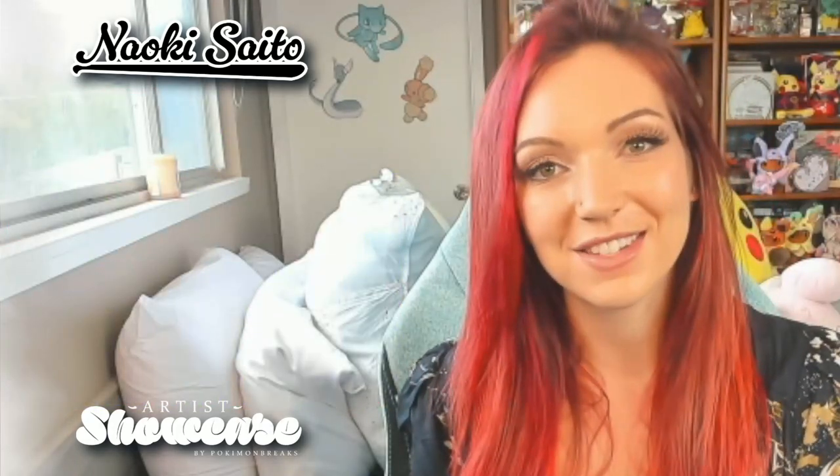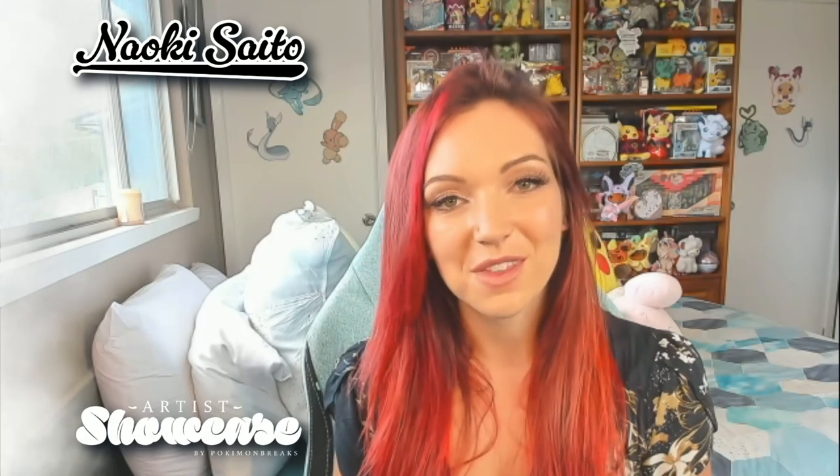Obviously there are a ton of full art trainers that Saito illustrated that I haven't gotten a chance to speak about — Olivia, Rose, Beady, Mustard — there have been so many. I picked out some of my favorites and I'm sorry if I missed yours. I wanted to move on to a few of my favorite Pokemon cards as well, just to make sure we have a chance to round everything out.